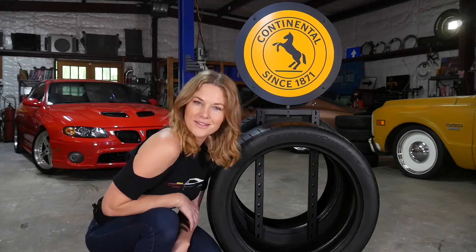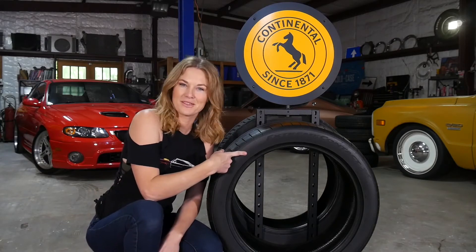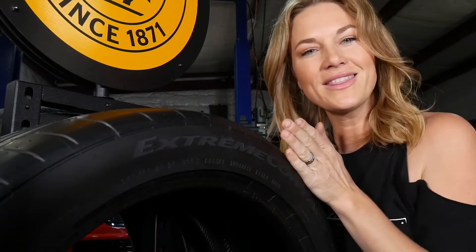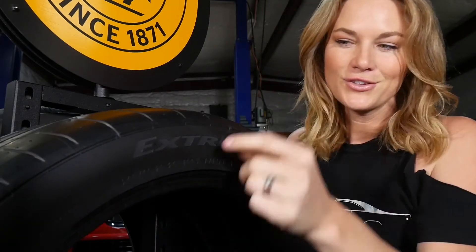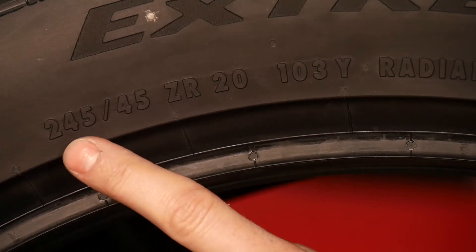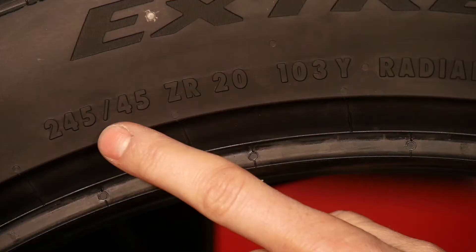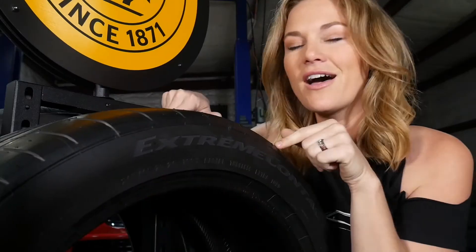Let's jump right into a quick breakdown of what all these letters and numbers mean on the sides of our tires. The first three digits are going to be the width of our tire in millimeters, so this particular tire is 245 millimeters wide. The second number will tell us our height of our sidewall, which is 45% of the width.